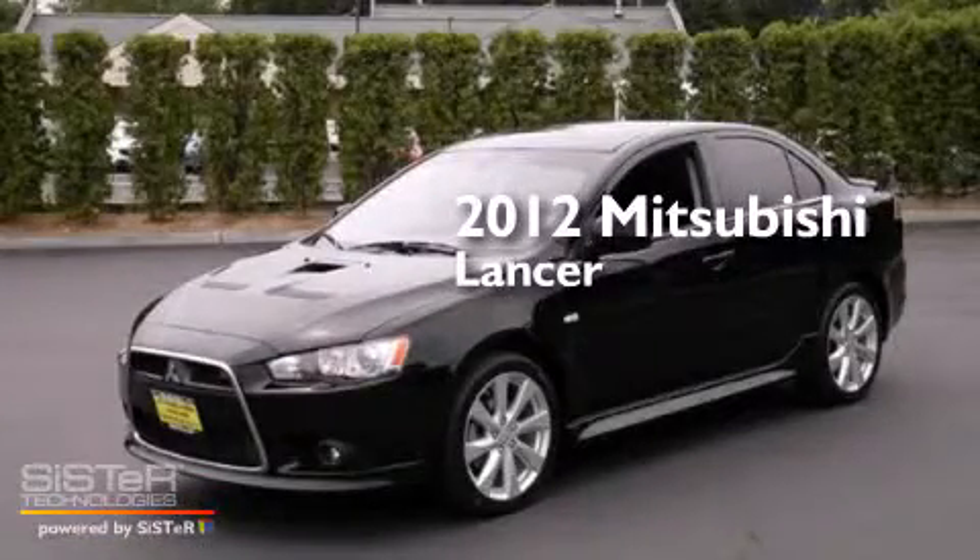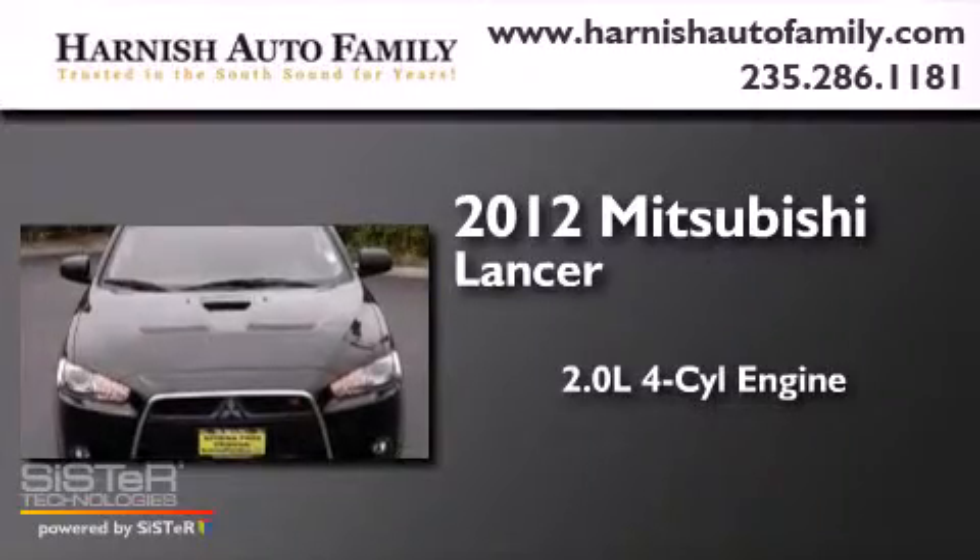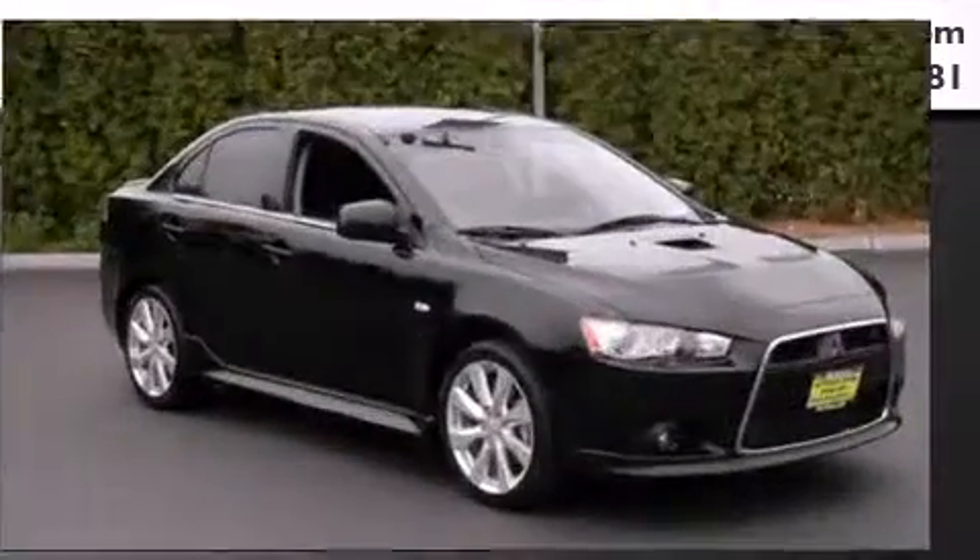This is a 2012 Mitsubishi Lancer. It has a 2.0-liter 4-cylinder engine, a 6-speed automatic transmission, and all-wheel drive.